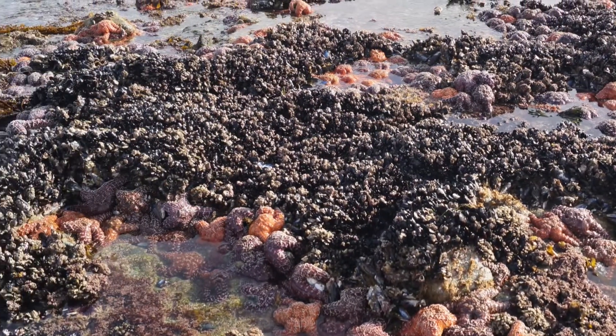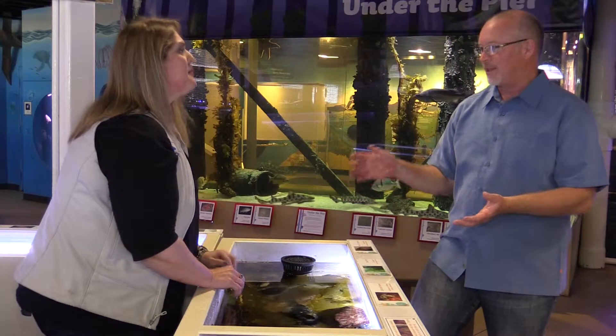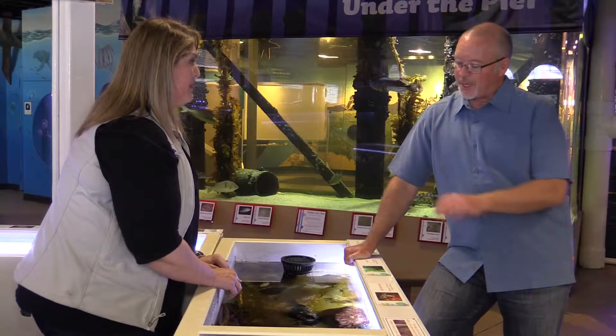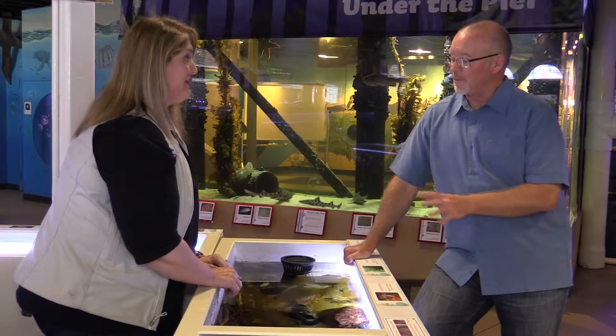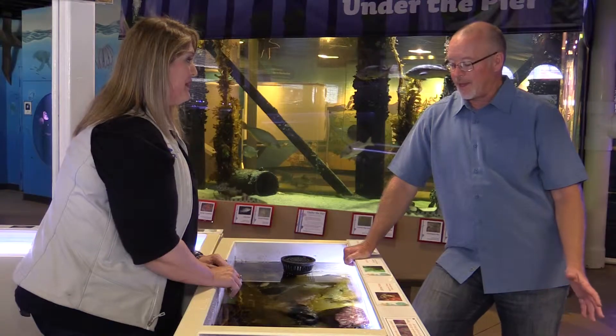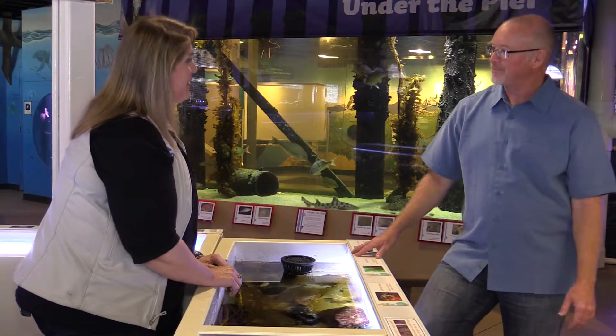It keeps the population in check. So if there were no mussels, there would be fewer sea stars — though they'd find other things like clams to eat, they wouldn't grow as high in population. This is a pretty important species in the intertidal zone. We call them an indicator species. That is absolutely correct. Amanda, thank you so much for showing me around this tide pool. Thank you very much.